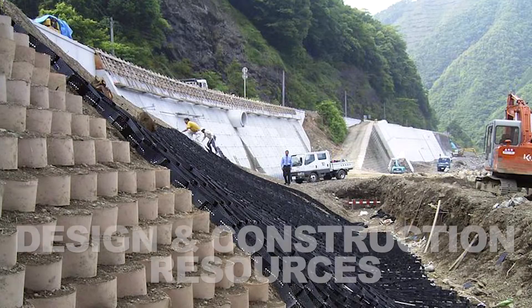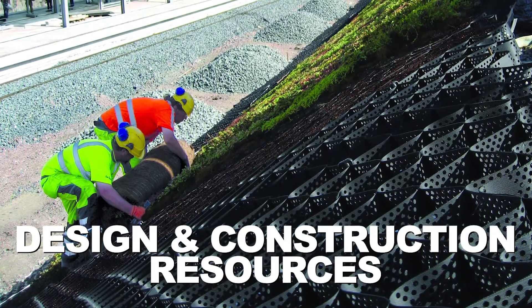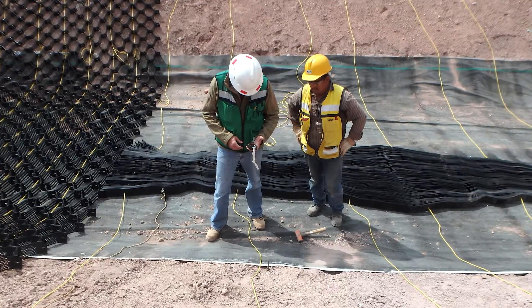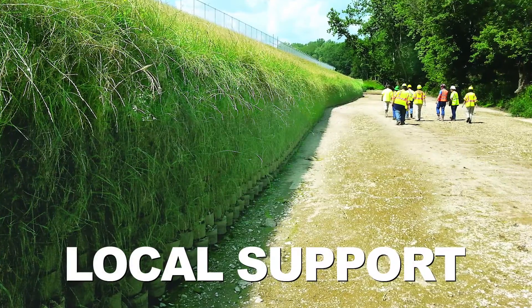Plus resources that make planning and implementation easy. With Presto's GeoWeb, you also get the benefit of an experienced engineering team and local distribution network standing behind you.